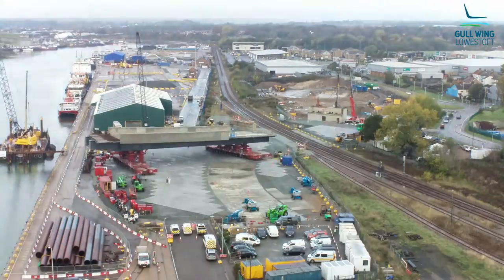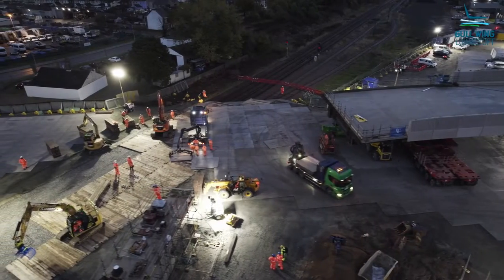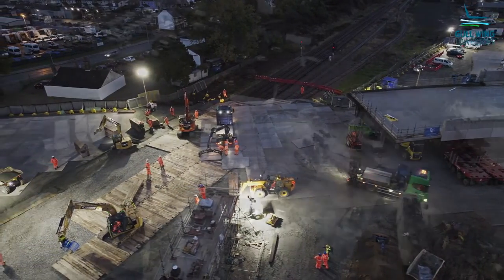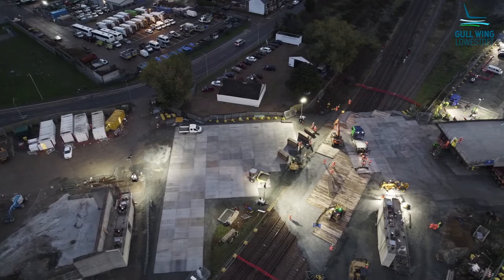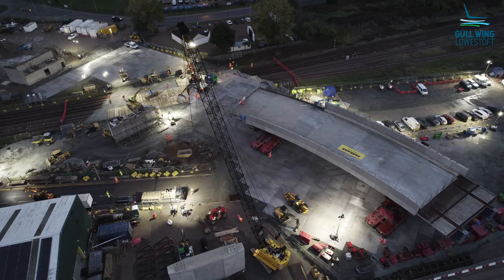This is a significant and exciting milestone in the building of the Gullwing Bridge. People can now start to see the bridge really beginning to take shape — a structure which, once finished, will have a huge and positive impact on the town of Lowestoft and the wider area.